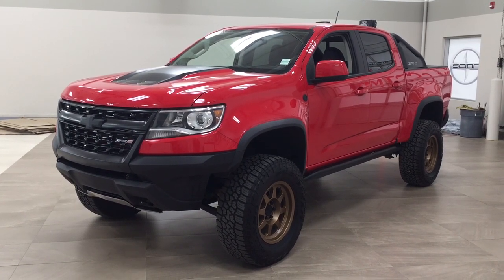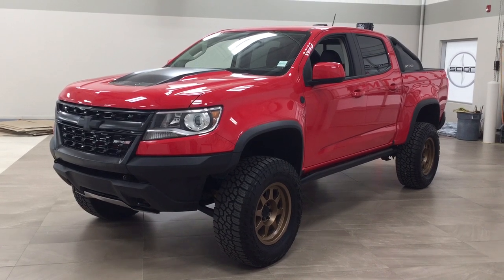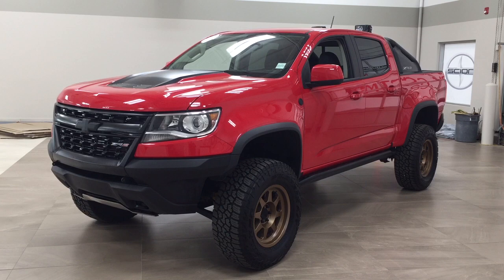Hello folks, welcome to Sherwood Park Toyota located at 31 Audemars Road in Sherwood Park, Alberta, Canada. Today I'm going to be showing you this 2018 Chevrolet Colorado ZR2.